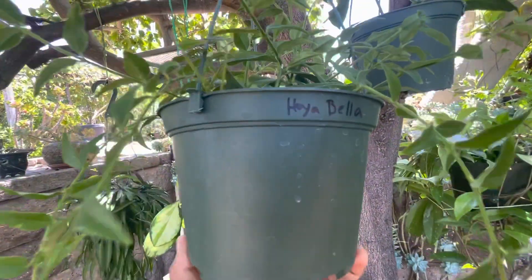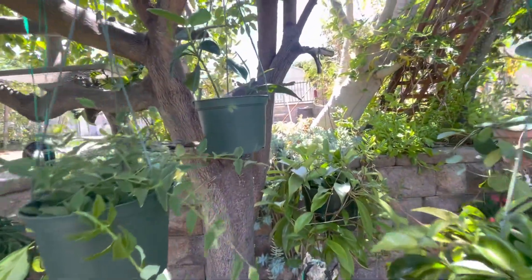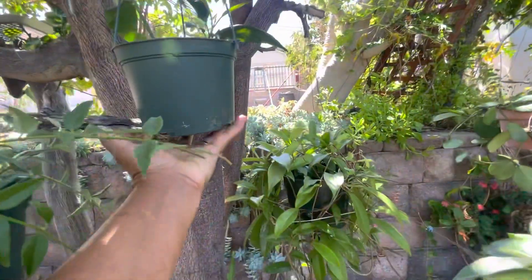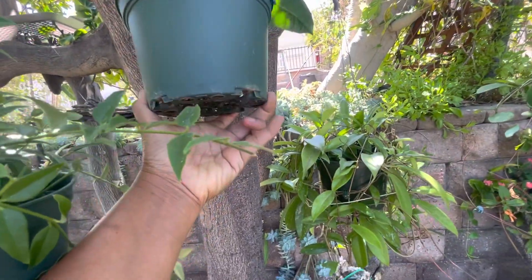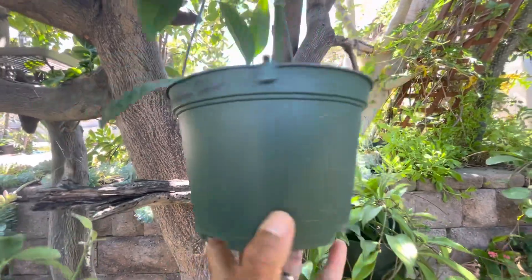That's Hoya Bella. I asked the seller to write the name for me so I can learn about it. And this one is Shooting Star right here.